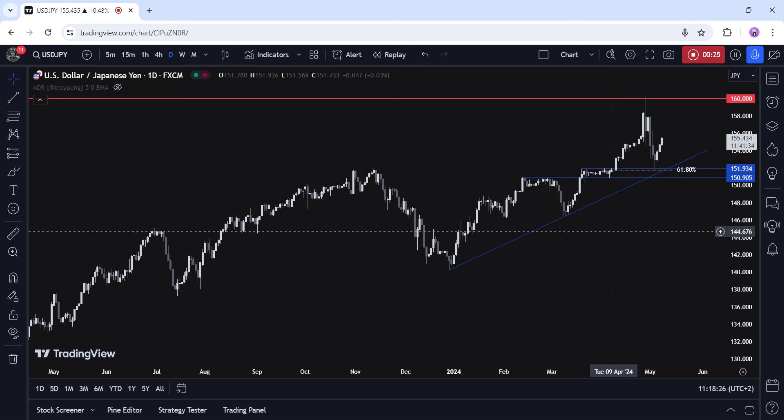The JPY, on the other hand, doesn't have much fundamental support, as the BOJ might not be able to lift interest rates again given the ease in inflation rates, although there might be some short-term support from hawkish messages around the reduction of the QE program. All else being equal, the USD-JPY pair should remain in an uptrend, both from the Fed's higher-for-longer stance and global growth expectations.